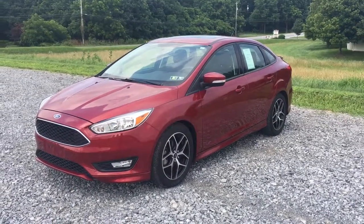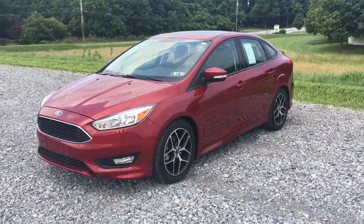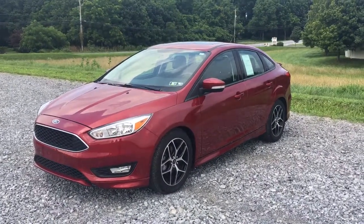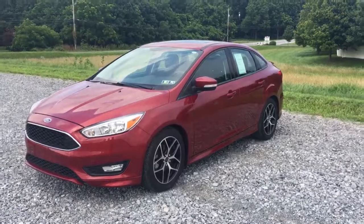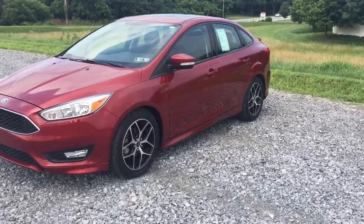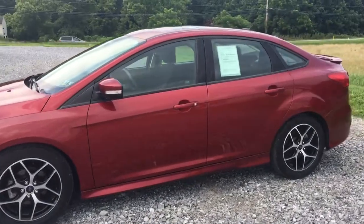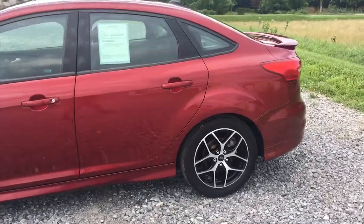Hi everybody, it's Vince from Ride Smart Auto — over 500 amazing customer reviews, on-the-spot financing, and really good cars. This one has little wheels on it: a 2015 Ford Focus SE Sport Package. Really cool car.